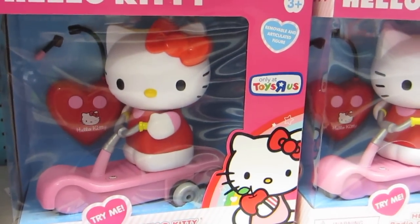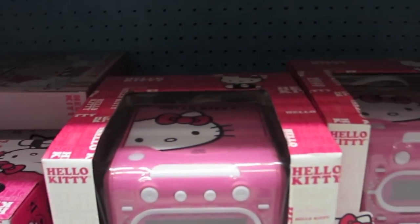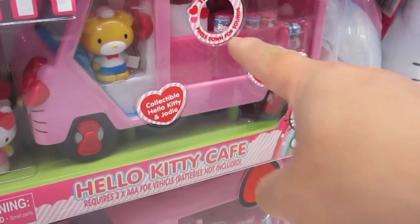Wow, I think that's remote control too — cool! They've got stereo systems and a CD player. Lana, push this — the Hello Kitty truck here, push push push!